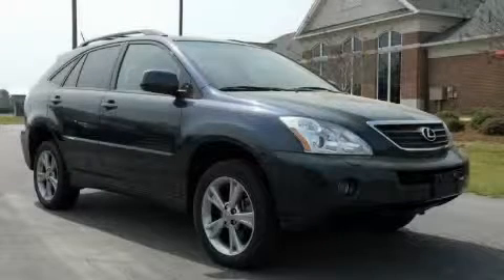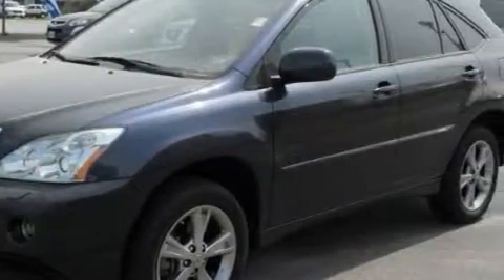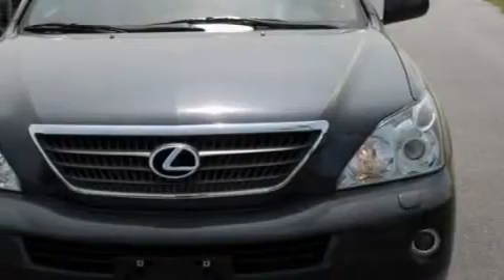This is a 2007 Lexus RX, a great fit and finish. The balanced six-cylinder engine, connected to a continuously variable transmission, is both responsive and well-controlled.